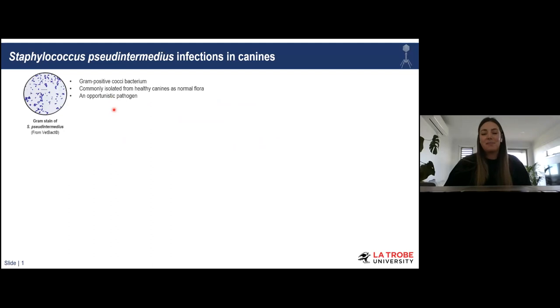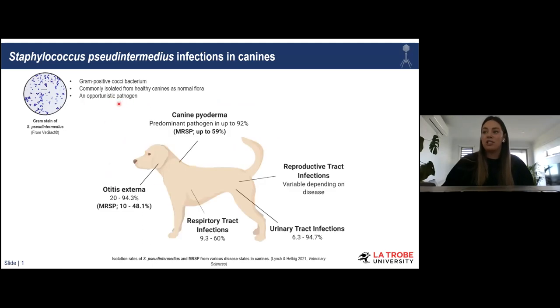To start, it's worthwhile introducing Staphylococcus pseudintermedius, which is a gram-positive cocci bacterium. People often compare this bacterium to Staph aureus. Staph pseudintermedius is commonly isolated from healthy dogs as part of their normal flora; however, in our literature review we found that it is also an opportunistic pathogen isolated in numerous infection states — ear infections, urinary tract infections, and respiratory and reproductive tract infections.